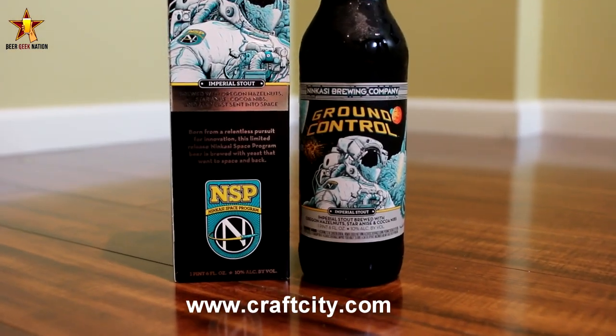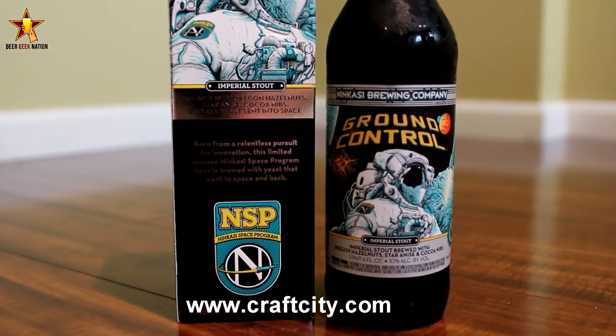Hey guys, what's up? Chris here for BeerGigNation.com. Today we are looking at a brewery I don't know that I've ever reviewed anything from. From Nekasi out of Eugene, Oregon. This is their Ground Control Imperial Stout.